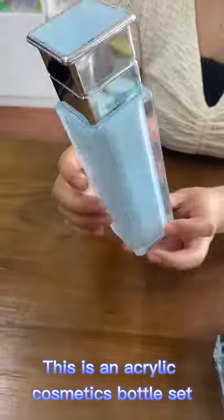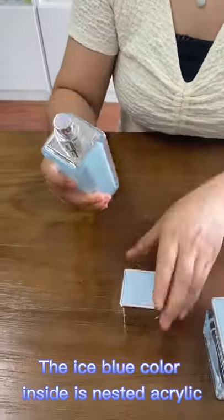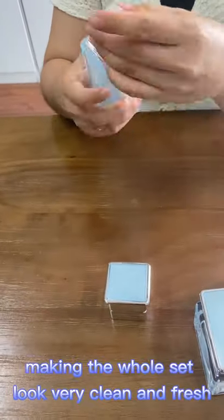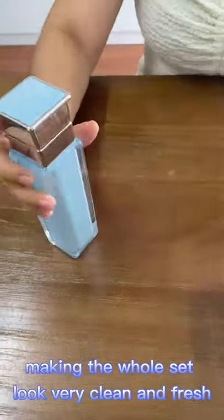This is an acrylic cosmetics bottle set. The ice blue color inside is nested acrylic, making the whole set look very clean and fresh.